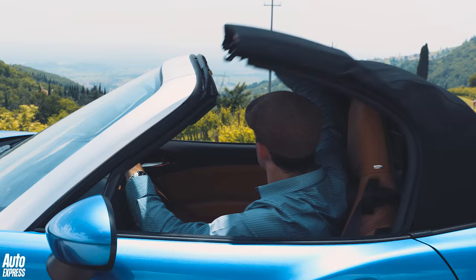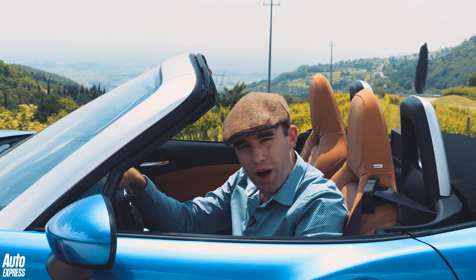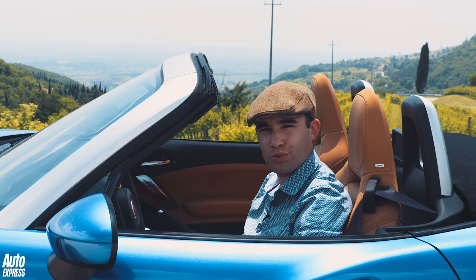The Fiat 124 Spider then — it's a Mazda MX-5 that's done the Italian job. But so what? It's a brand new sports car, and how often do they come along? Why are we all complaining?